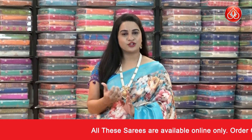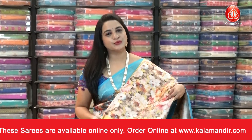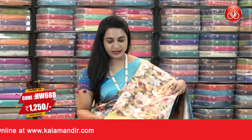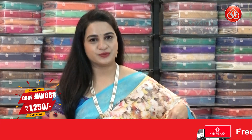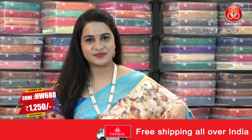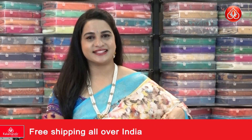In the same pattern, we have one more color combination — a very beautiful traditional cream and yellow color. Saree code HW688, actual price ₹2500, offer price ₹1250. To buy, take a screenshot and share it on our WhatsApp number. Our stores are located in Andhra Pradesh, Telangana, and Karnataka.